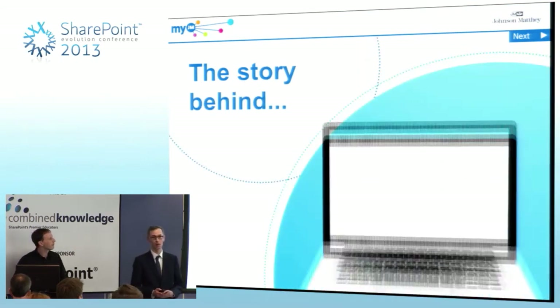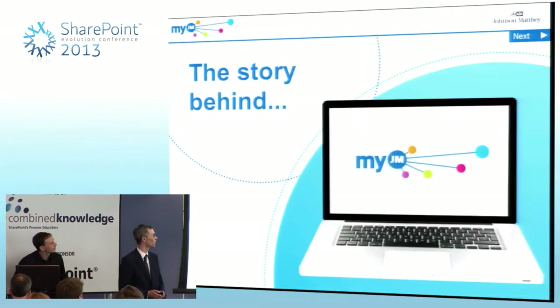I'm going to be talking about MyJM, which is what we call our SharePoint platform, and how we managed to get — in the pilot phase — about 1,200 of our scientists collaborating, communicating, and networking through this new system.